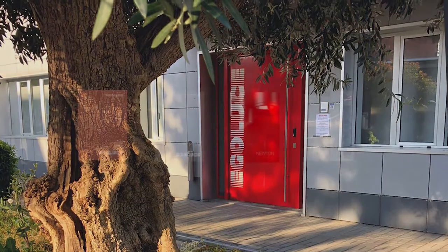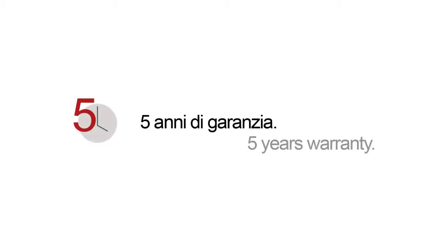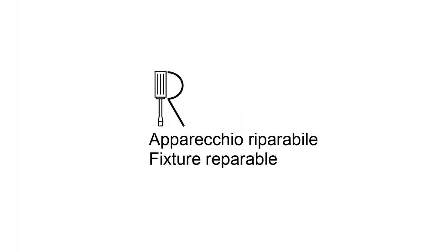All these information and more are available in our general catalog and for download on the website. Last but not least, Egoluce provides for this and all other collections a 5-year warranty, Made in Italy, and the fixture repairable option.